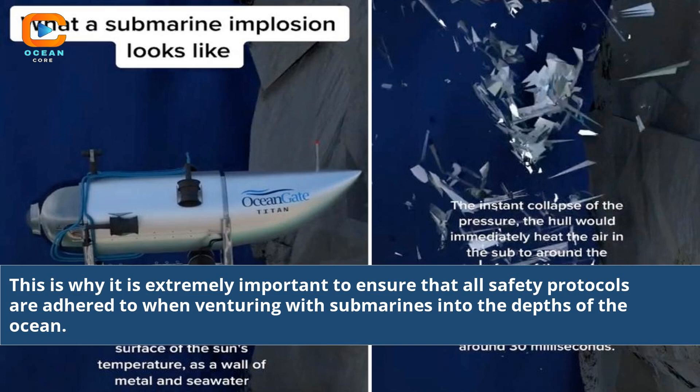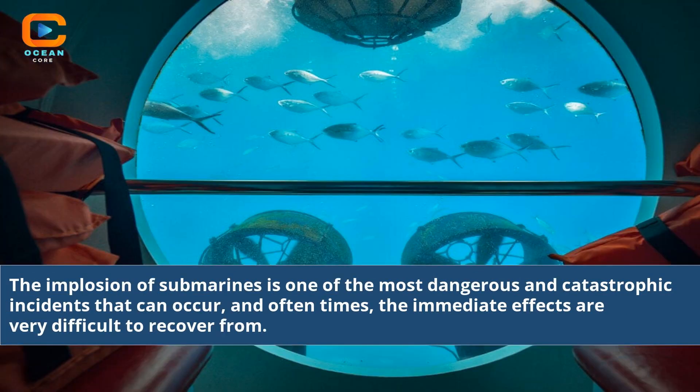This is why it is extremely important to ensure that all safety protocols are adhered to when venturing with submarines into the depths of the ocean. The implosion of submarines is one of the most dangerous and catastrophic incidents that can occur, and often times the immediate effects are very difficult to recover from.